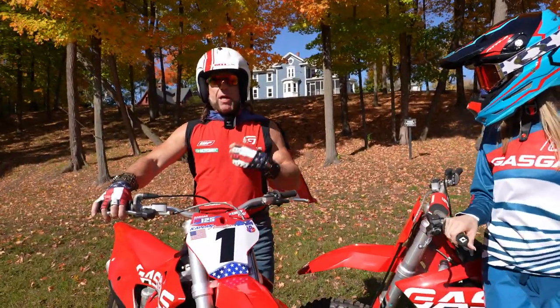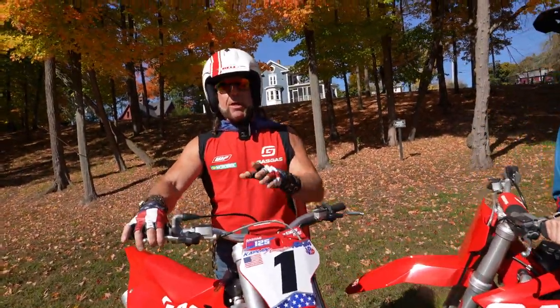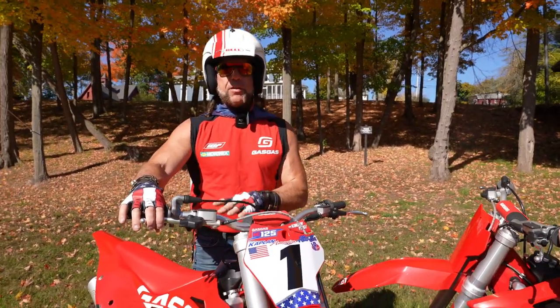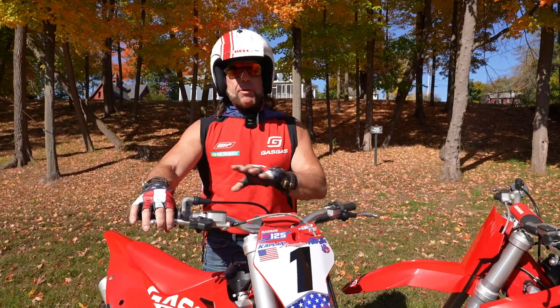Guys, I'm wearing an open-face helmet here, but when I race motocross it's in a 6D helmet. Both my kids — Jordan, Kenny, and Taylor — all three of them, Taylor just got a Gas Gas 125 2-stroke. We all wear 6D helmets exclusively.